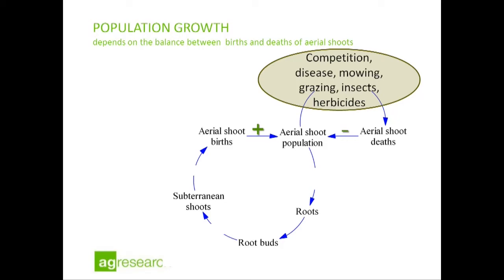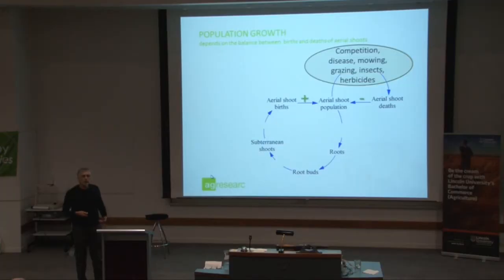This is where you as farmers have quite a lot of control in regulating the births or deaths of these shoots, through processes like enhancing competition from the pasture, natural diseases, mowing, grazing, insects, and herbicides. Those sorts of things can all affect the death rate of a shoot population, which feeds back to the size of that population. The size of the population governs what scientists would call the photosynthetic opportunity — how much photosynthesis can a Californian thistle population generate over a growing season. That controls how much root it produces, which controls how many new shoots will be produced the following season.